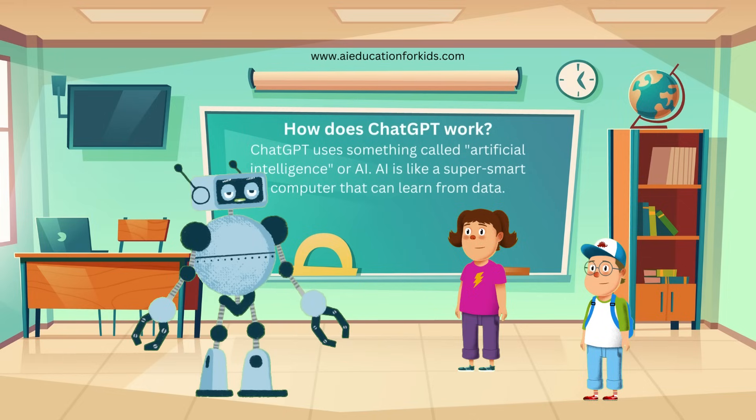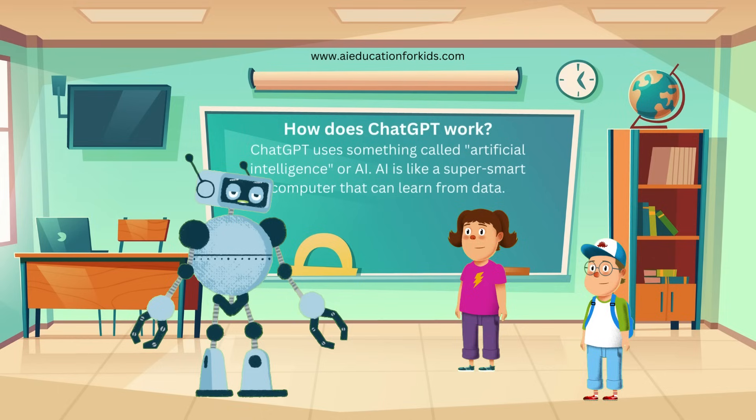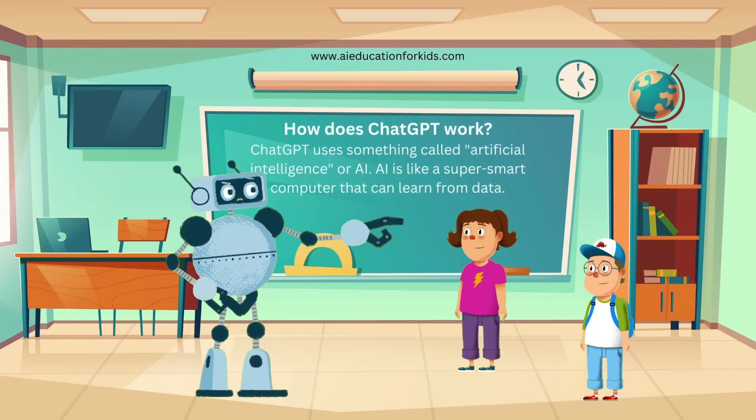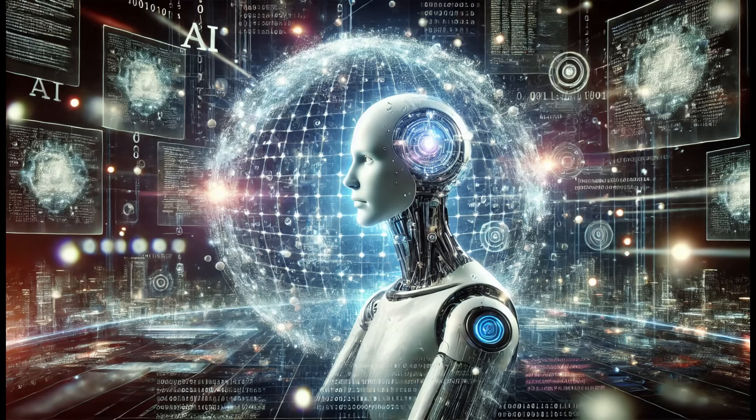Let's dive a little deeper into how ChatGPT works. Imagine ChatGPT is like a very smart detective who can read and understand millions of books, articles, and websites. Here's how it happens. First, ChatGPT gets trained on a huge amount of text from all over the internet. This process is called training. During training, ChatGPT learns to understand the patterns of language, just like how you learn grammar and vocabulary in school.